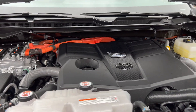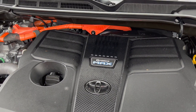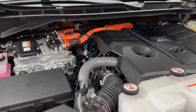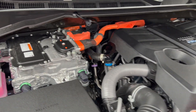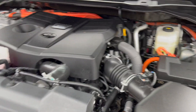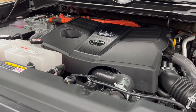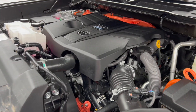So this is the engine of the Tundra. The TRD Pro has the iForce Max engine — this is a hybrid, a V6 with a turbo paired to an electric motor. As you guys can see, that is the hybrid system with all the cables running around. This produces around 437 horsepower and 583 pound-feet of torque, and the max towing capacity is 5,067 kilograms.